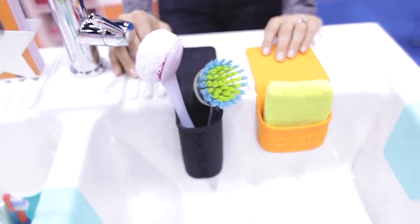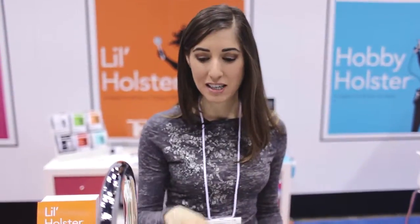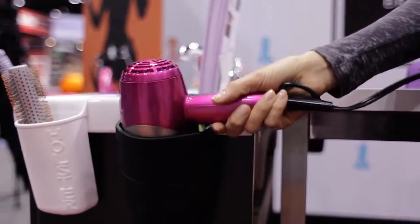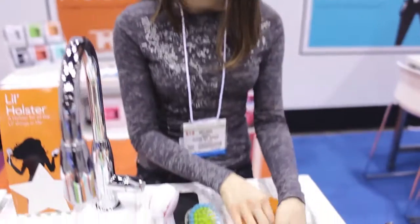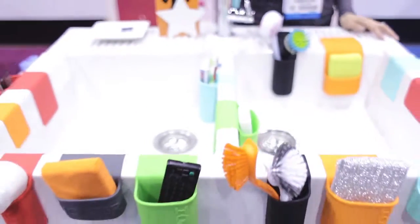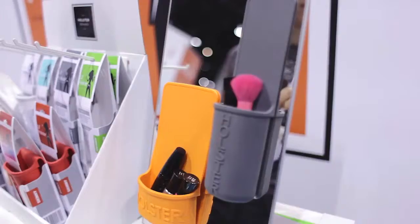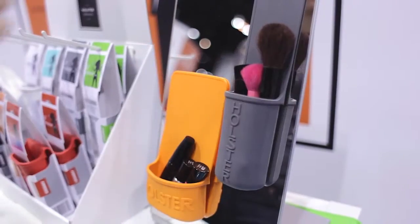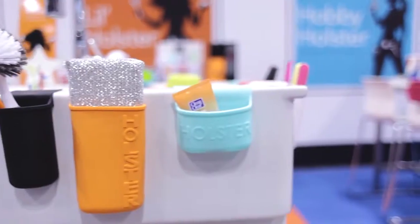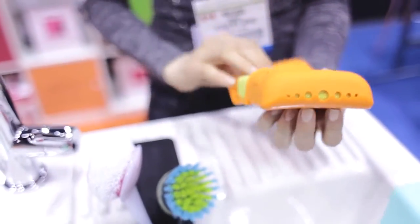I knew you guys were going to love this product the second I came across it. It's called the Holster and I love it because it's used to organize and hang things all over your house — on any smooth non-porous surface. These are great for sponges and dish brushes, hanging things around your sink, use in the bathroom for combs, remote controls, and everything in between. They come in a variety of beautiful colors and sizes, and it's silicone so it's dishwasher safe.